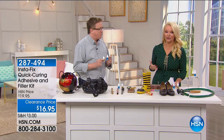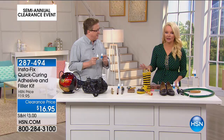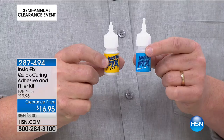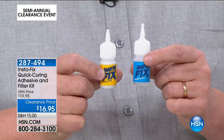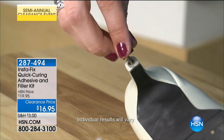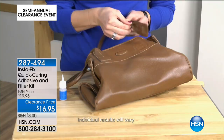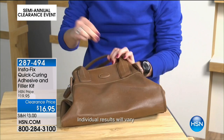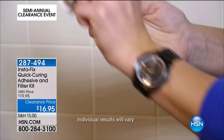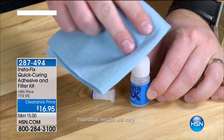The Instafix Adhesive and Filler Kit — you're getting both of these. You may recognize this product; it's always been a hot seller. Originally $19.95, we're doing it for $16.95. What's this going to do? It's going to put anything together — it will adhere any two things together. This was invented by an actor and stuntman. When you're on a movie set and something breaks, you don't have time to wait — you need quick results. That's what Instafix is.